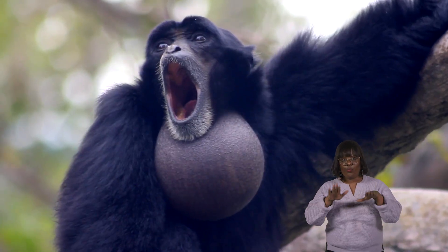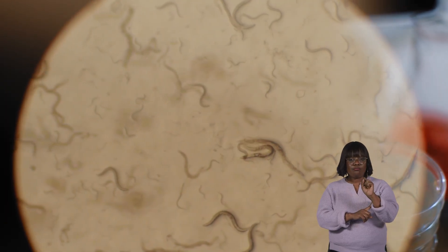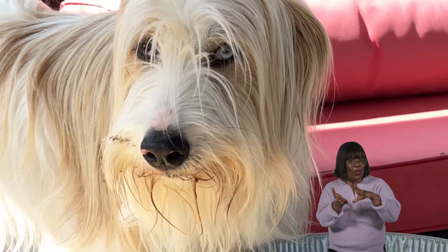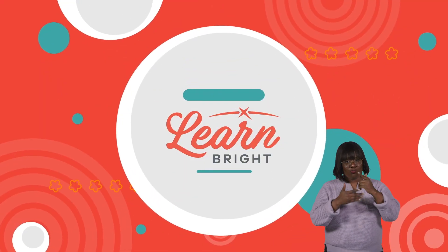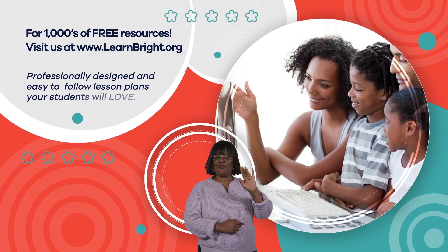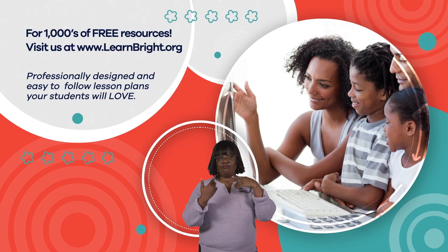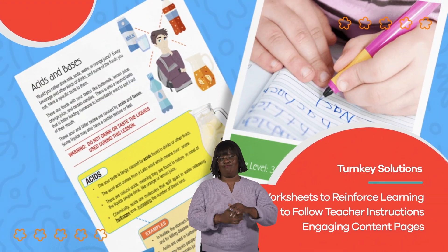Wonderful work, worm wizards! Nematodes are interesting creatures with a whole lot of unique features. Don't forget to share what you have learned today with your family and friends. Hope you had fun learning with us. Visit us at learnbright.org for thousands of free resources and turnkey solutions for teachers and homeschoolers.